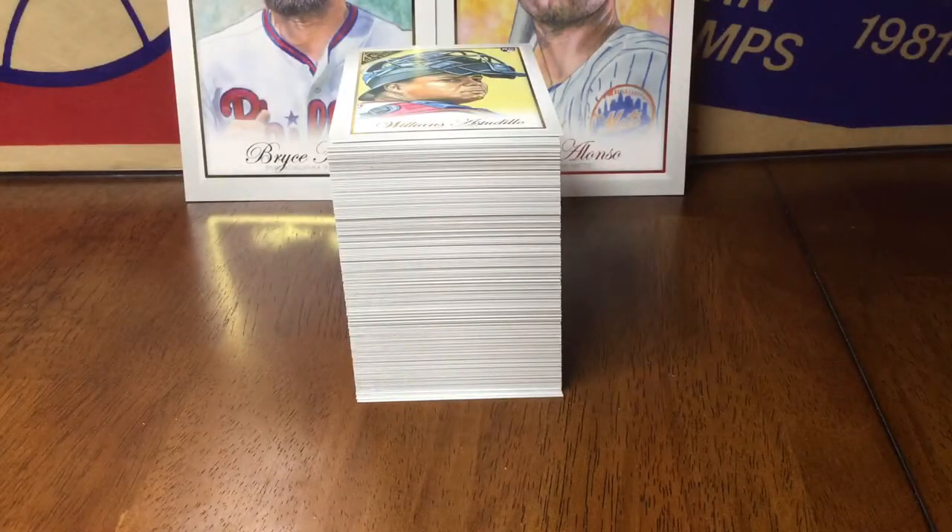So there you have it, that's the 2019 Topps Gallery recap. Hope you enjoyed the cards everybody, have a great day and stay classy. See you!